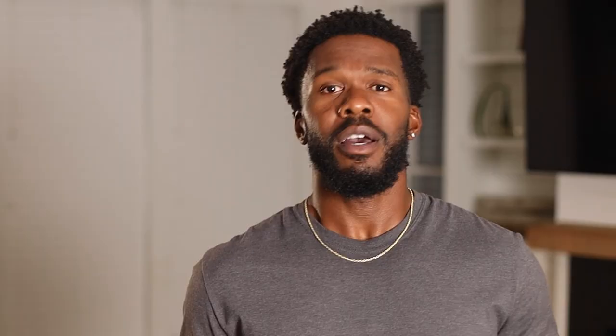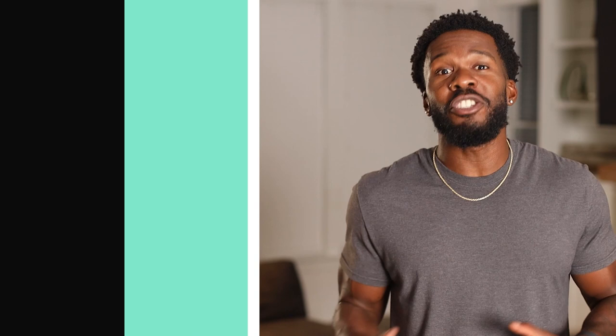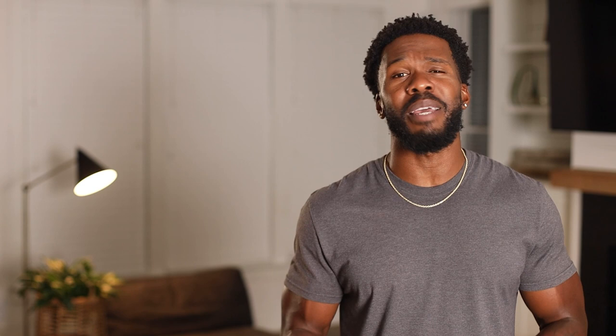Real-time feedback also shows you that workouts don't have to be long in order for them to be beneficial. In fact, a large body of research shows that you don't have to spend all day in the gym to see great results. Just 30 minutes of moderate aerobic activity at least three times a week improves insulin resistance and glycemic control, including fasting glucose levels. A good workout won't look the same for everyone, so tailor your exercise regimen to activities that you find enriching, empowering, and most importantly, enjoyable.